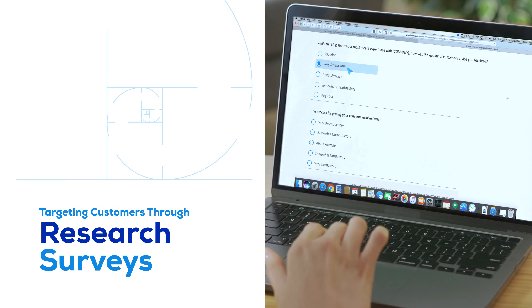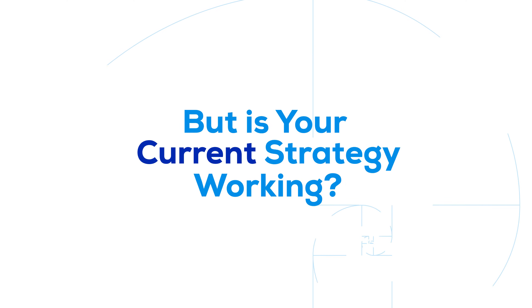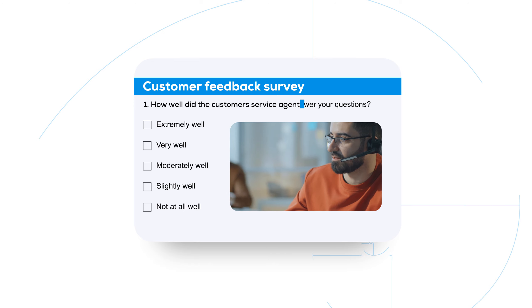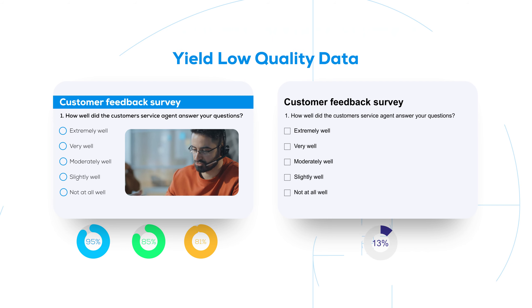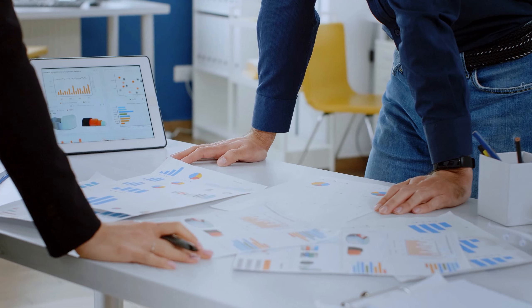Targeting customers through research surveys lets you optimize your company's offerings. But is your current strategy working? Surveys hit or miss depending on research design, engaging methods of presentation, and clean data. Poor design and lack of engagement yield low-quality data, and surveys can easily come up short if not closely monitored.